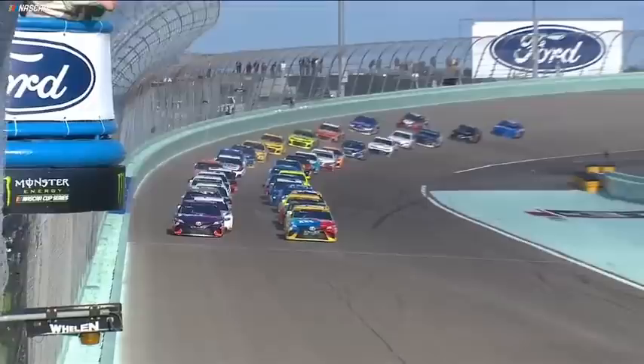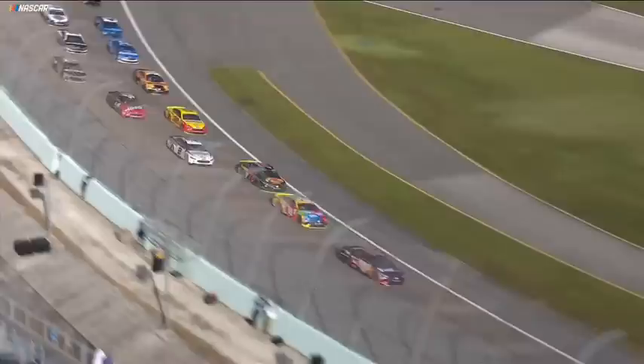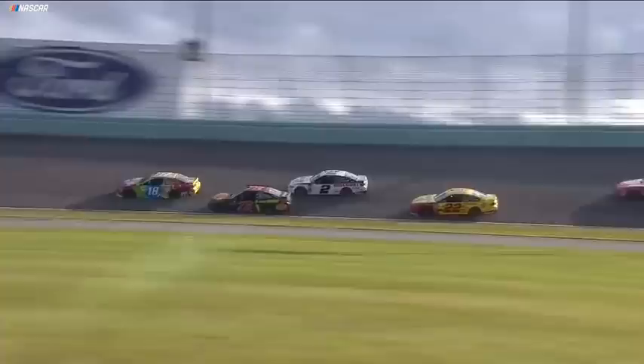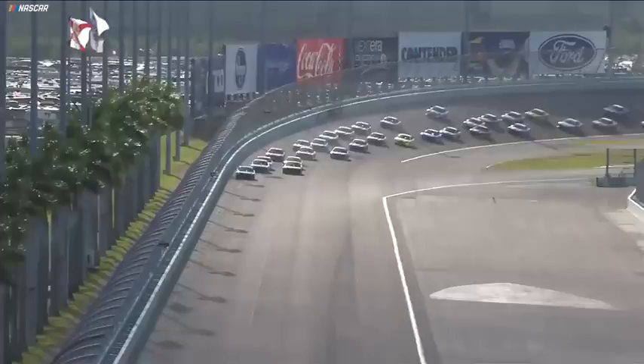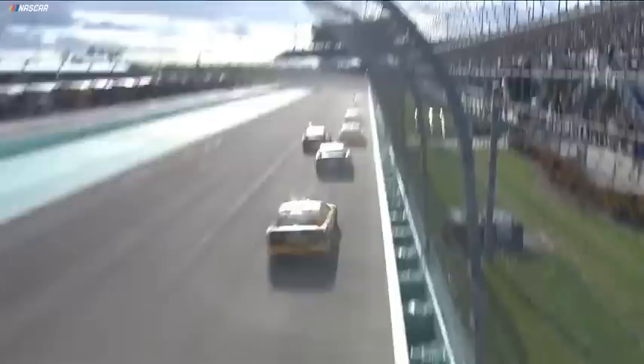They come up to the starts. It's the Ford EcoBoost 400. For a lot of this race, we are going to be talking about the lines around the track, the lines that these cars will take. We're seeing them down at the bottom of the racetrack now. As the race progresses, they will also move up to the wall all the way around this track.